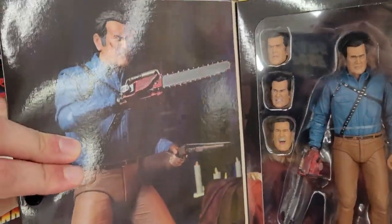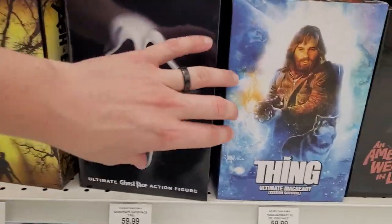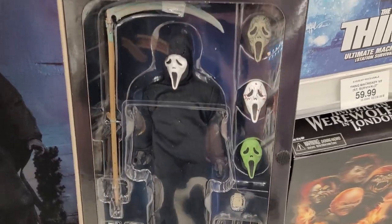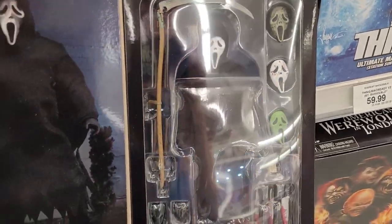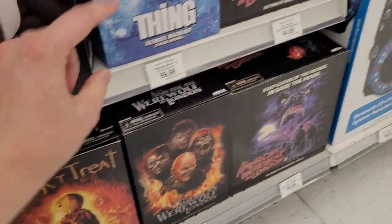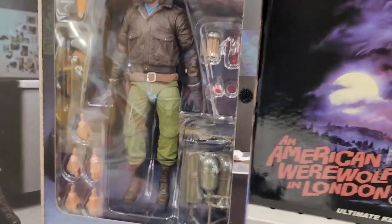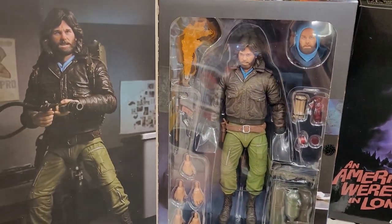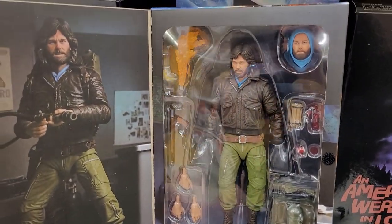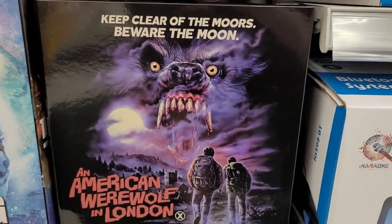Ash from Evil Dead - the figure! Love to see it. I was excited to see this Ghost Face - this might come home with me today. I really like this. I like the different head sculpts with it - that's cool. The Thing. I had a PlayStation game called The Thing back in the day, based on this film. It was an awesome game for the time - I don't know if it would hold up well now, but back then it scared the heck out of me, but it was a fun game to actually play.